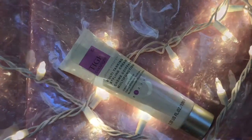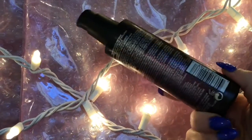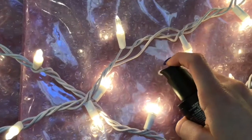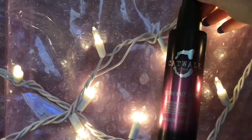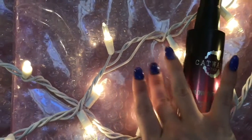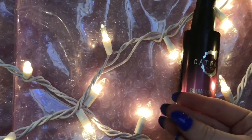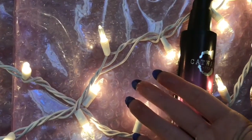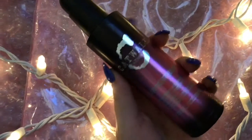The next one is the Catwalk by TG Blowout Balm. It soothes, shines, and protects against heat. I like to put this in my client's hair when I'm about to blow-dry because it cuts down on dry time and leaves their hair feeling silky smooth. Or I like to use this on myself when I'm about to curl my hair. It also has this beautiful glitter in it so it leaves the hair looking so shiny, and it's a great heat protectant against hot tool styling.